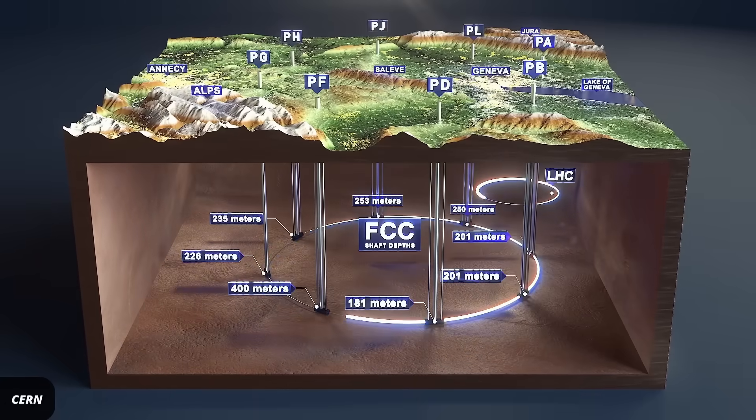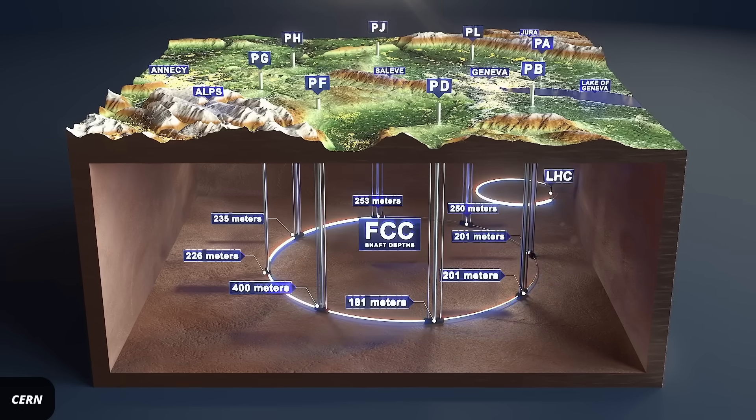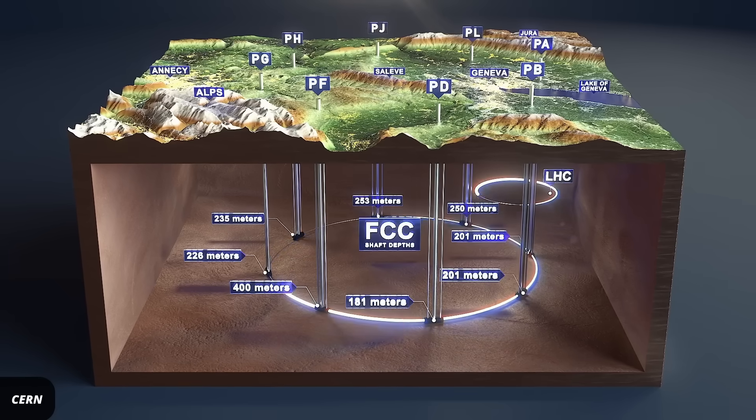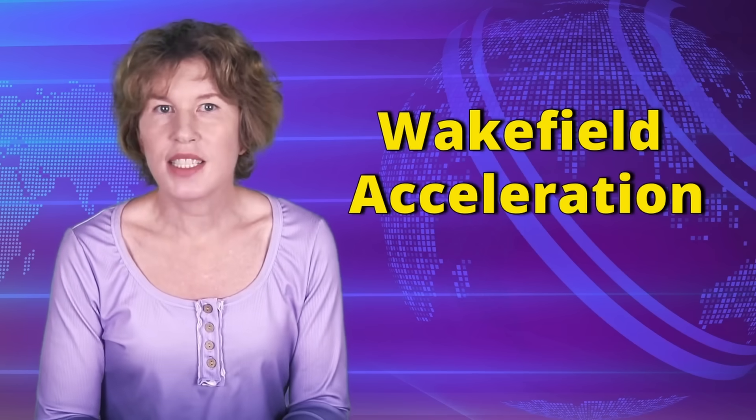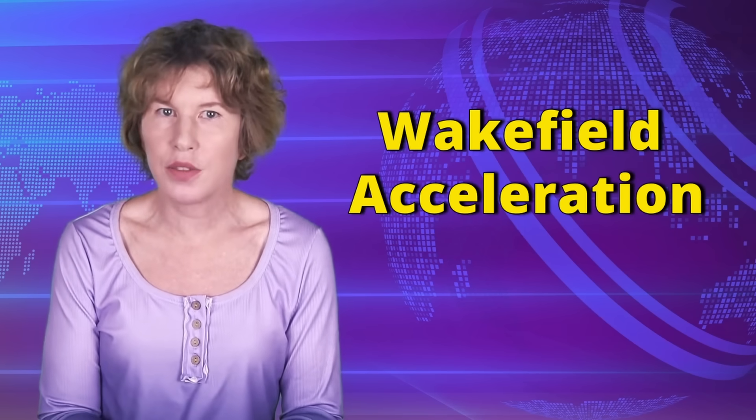CERN's plans for the next larger collider, the FCC, which would be more than 90 kilometers in circumference, are in the range of about 40 billion dollars. One of the technologies that could shrink particle accelerators down is wakefield acceleration.